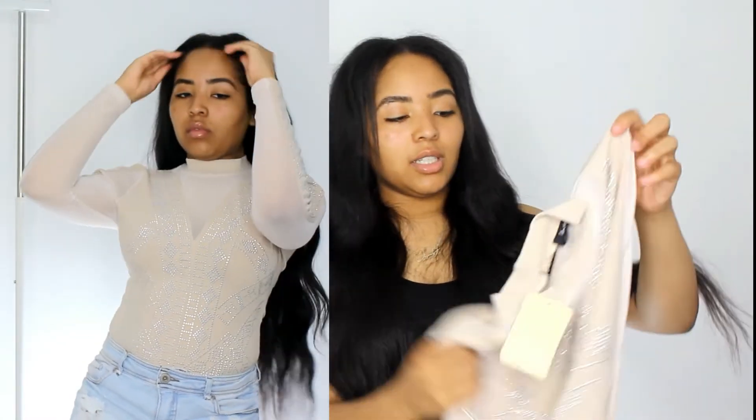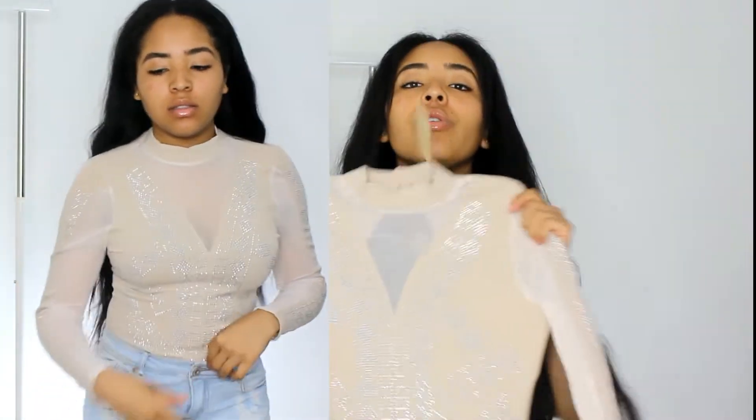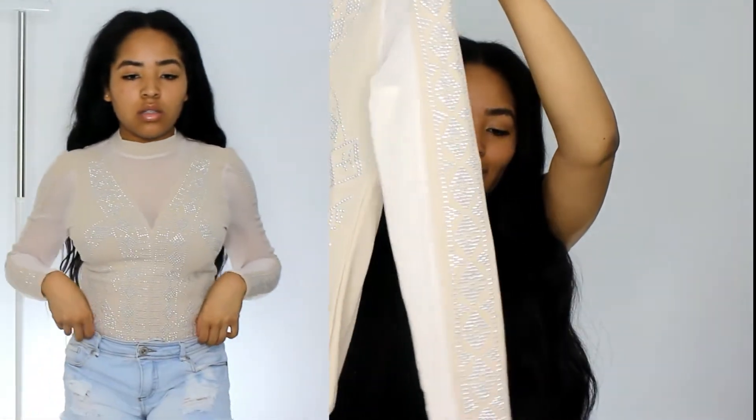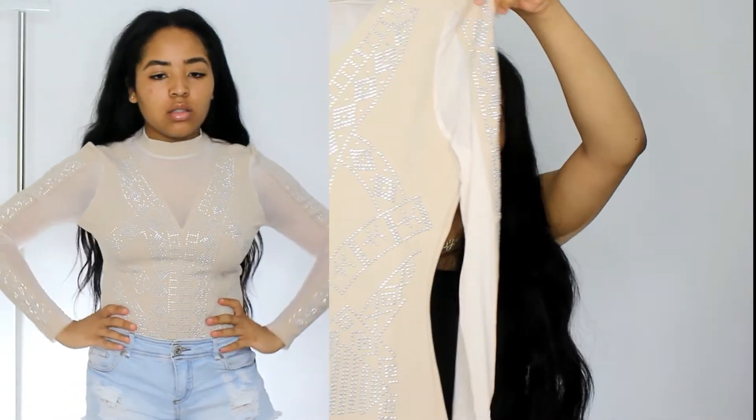This next one is a bodysuit — a sparkly bodysuit with stud details. I'm not sure where I'm wearing this yet, but it was four oh four and I'll make it come in handy someday.